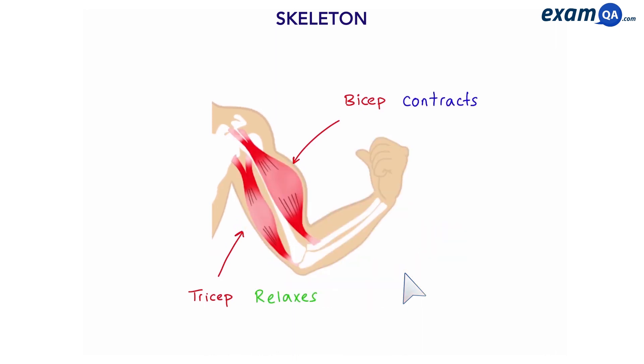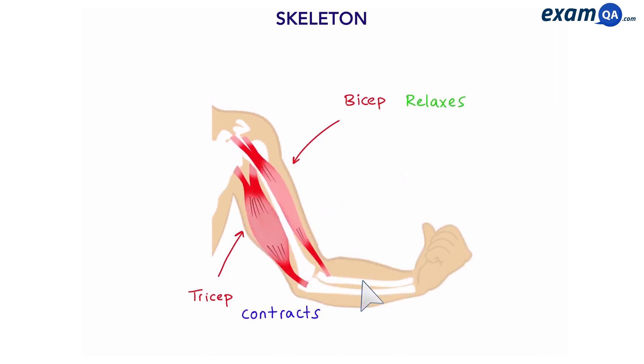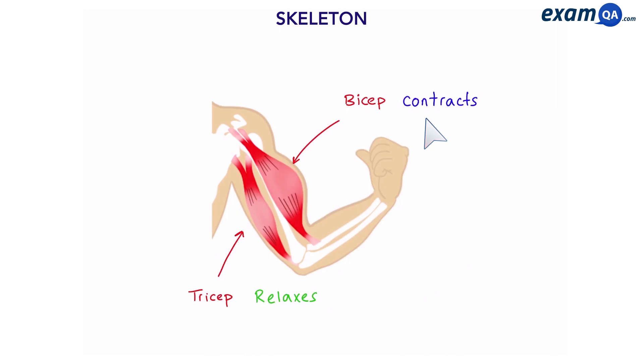When the arm is going up, the bicep contracts and the tricep relaxes. But when the arm is going down, the tricep contracts and the bicep relaxes. Muscles around the joint always work in opposites — they are called antagonistic pairs.